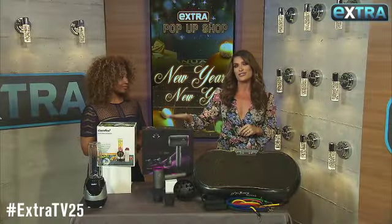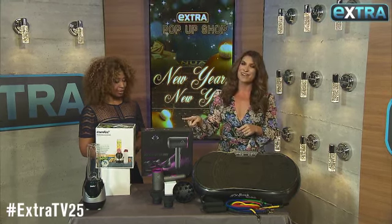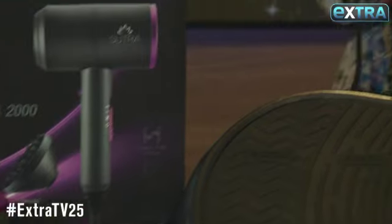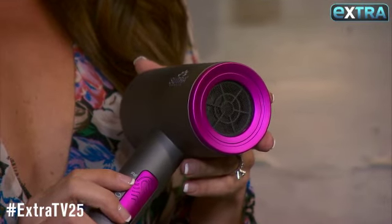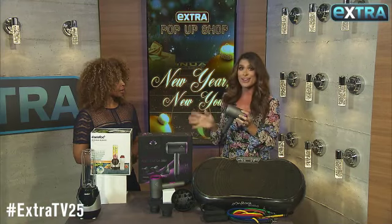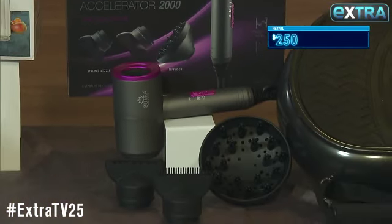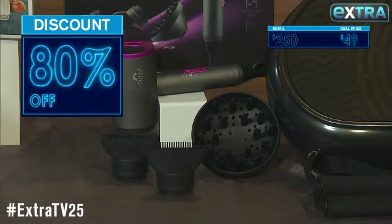Next up, if anyone's New Year's resolution is to have amazing hair every single day, then this product will do that. This Sutra blow dryer features cutting-edge technology, which basically means it's insanely powerful at drying hair super fast while also protecting it from heat damage. This is as much as $250, but we have it for just 49 bucks — that's 80% off.